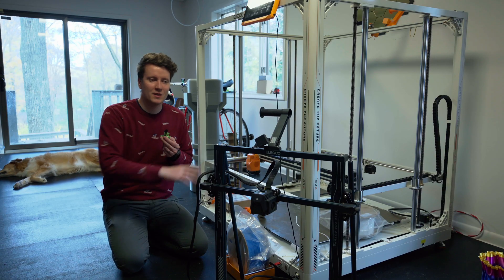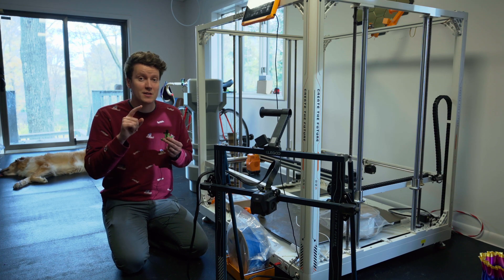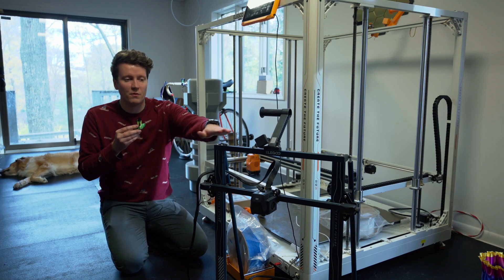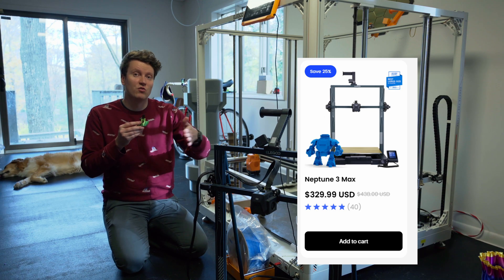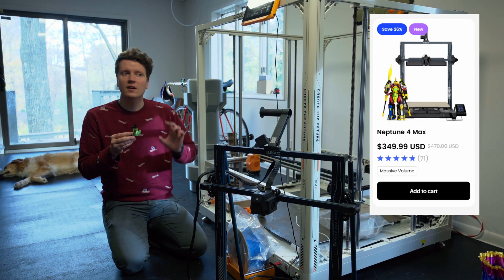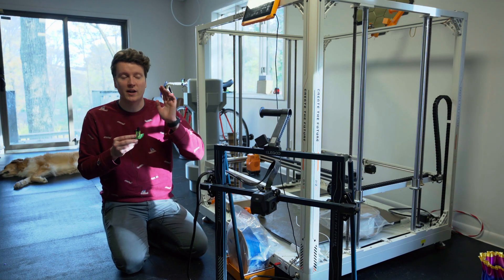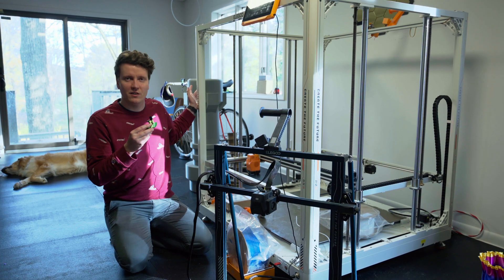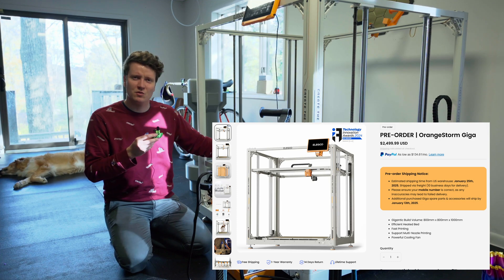The last brand I wanted to talk about was Elegoo. They make really large printers at really good price points. They're not the best printers, but if you're looking for a large build volume, they're going to be the best ones to go for. Right here I've got the Neptune 3 Max, and it is huge at a really great price point. I haven't tried out their Neptune 4 line, but that adds Klipper support, more connectivity, and a little bit faster printing. If the price point is close, I would recommend going for the Neptune 4 lineup.